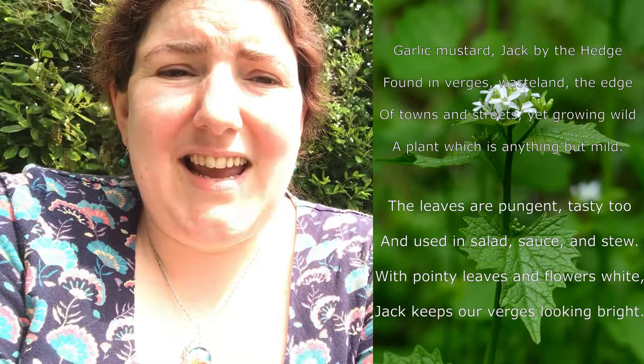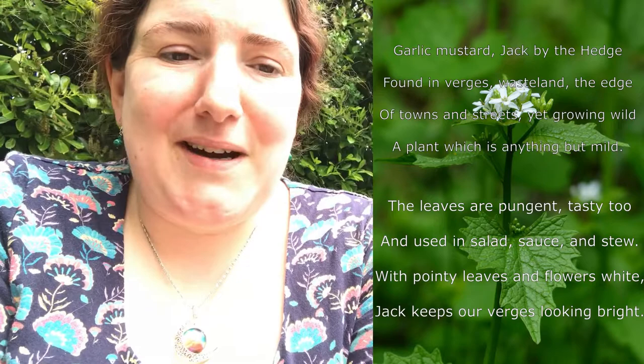The name Jack may be a reference to the fact that another name for this plant is devil by the hedge. There's a piece of folklore that states the garlicky smell would become more pungent around dusk, warning children that the devil was on the prowl and it was time to get home to their parents. Jack to me reminds me of Jack in the Green — that May Day custom of wearing green foliage and paint and joining the joyful procession through the town. Garlic mustard, Jack by the hedge, found in verges and wasteland, wild and anything but mild.